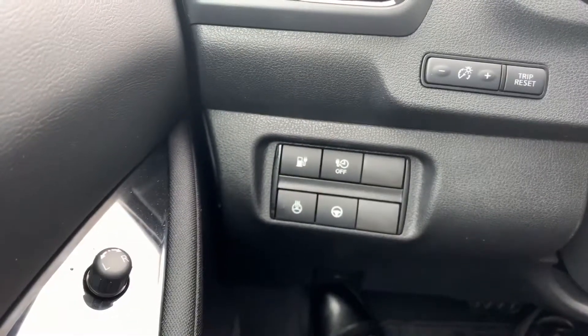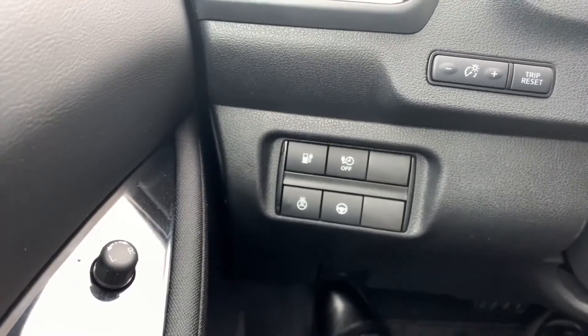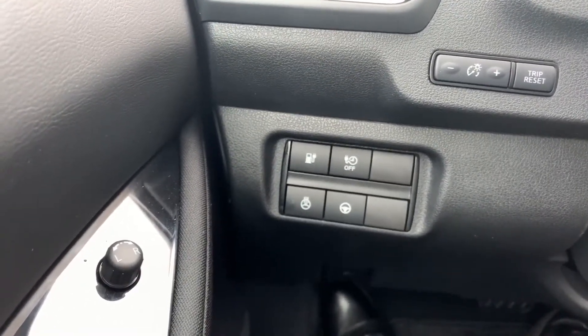Hopping on the driver's side, you're going to see the heated steering wheel button, steering assist, the button to open up the front hatch, and your timer.